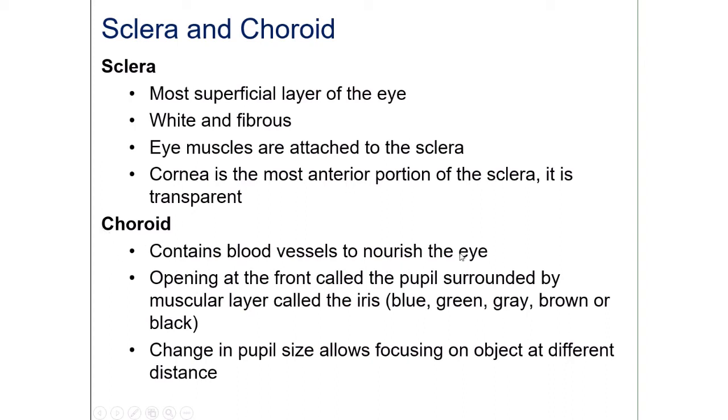The choroid contains blood vessels to nourish the eye, and at the front it transitions into the iris, which is the colored part of the eye. The color of your eye is determined by how much melanin you have — the same pigment that determines skin and hair color, and it's genetically determined. Less melanin gives a lighter eye color like blue or green, and more melanin gives a darker eye color.